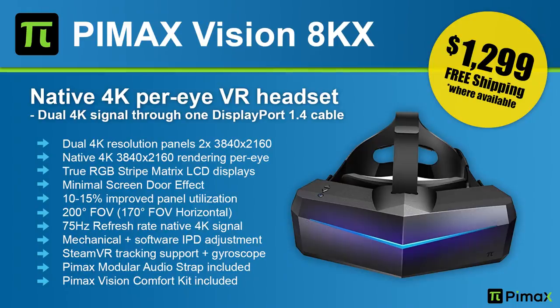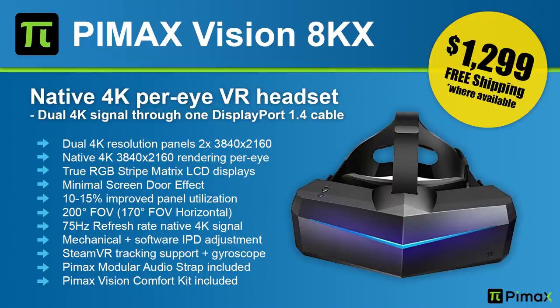The 8KX was announced. The 8KX is Pimax's flagship headset and it is going to cost $1,299, offering native 4K per eye. It's not a lower resolution that gets upscaled to 4K — you will really get 4K on both eyes, accomplished with only one cable. For the panel, it's going to be an LCD panel with an RGB stripe matrix, so three subpixels per pixel. You have never seen as many pixels in a VR headset.